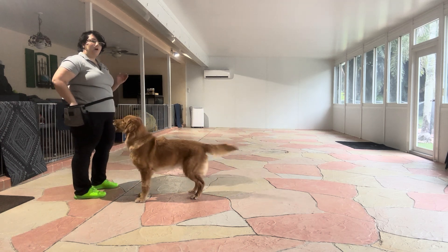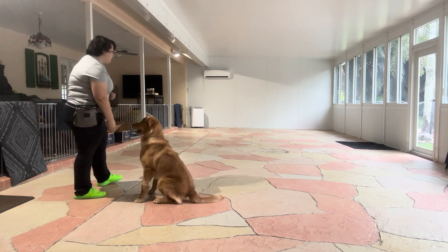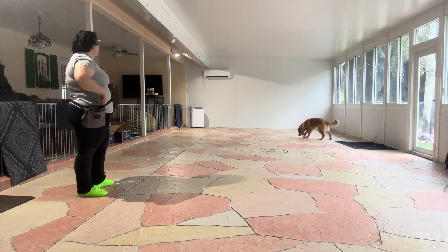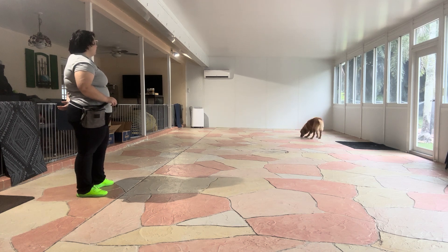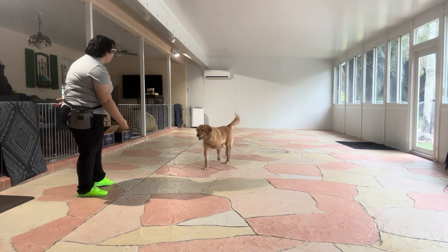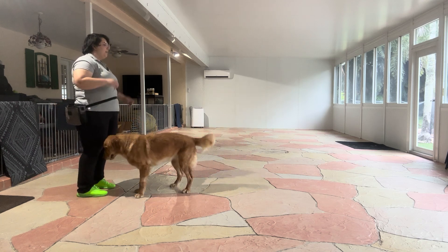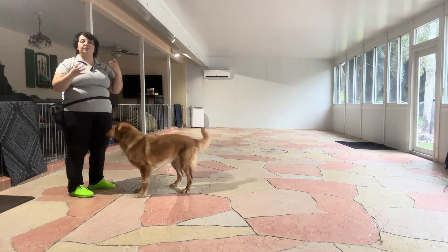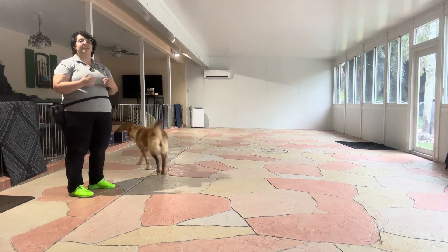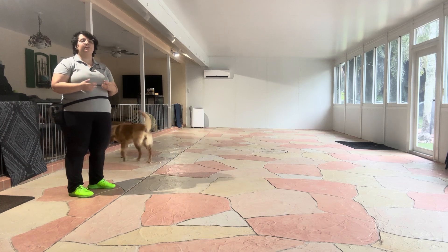You see, just as she starts walking, that's when I'm saying 'yes' to mark that behavior. Now right here she didn't hear me right away — come, yes. It's really important to notice that I didn't repeat Daisy's name; I just made a fun noise and the second she looked at me I said the command. Really important that we're not repeating her name, as we want that to be of high value. We don't want her to ignore that.